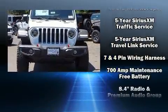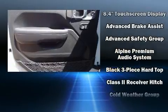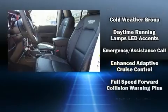Jeep ensures the safety and security of its passengers with equipment such as dual front impact airbags with occupant sensing airbag, integrated rollover protection, and traction control.